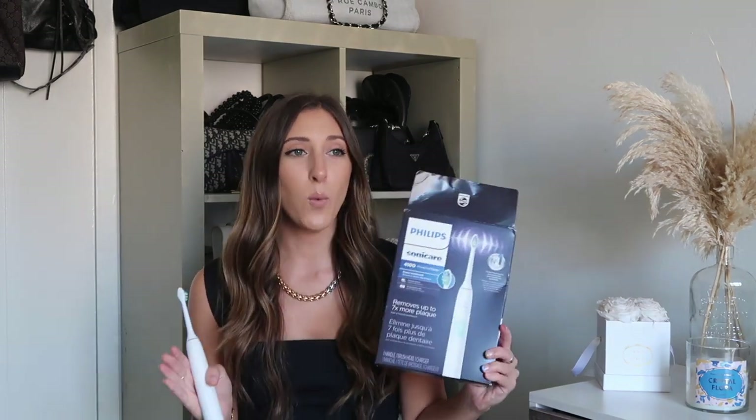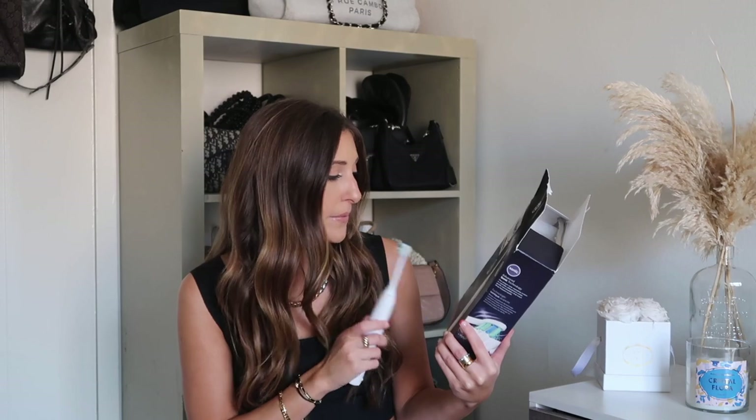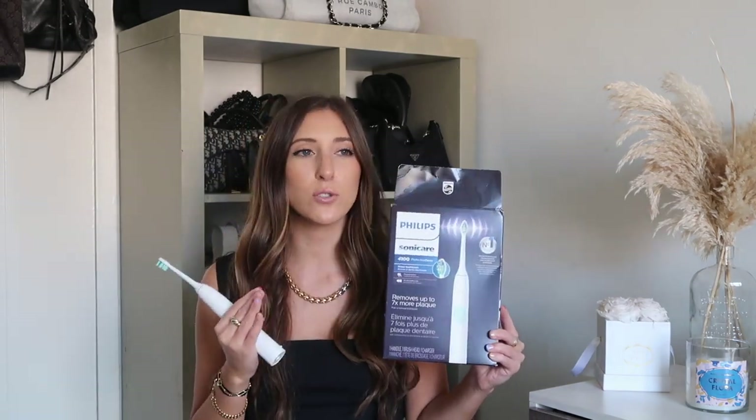I feel like a total adult talking about this, but I got so excited getting this toothbrush. I've wanted a really good electric toothbrush for so long and Philips Sonicare is the best one to get. On Amazon this was the top-rated one at $50 in white. My teeth have never felt better — I always feel like I'm leaving the dentist. I even got my boyfriend to get one in black. It removes up to seven times more plaque and I feel like my teeth are so clean and even more white.